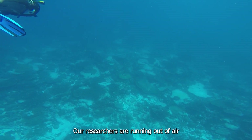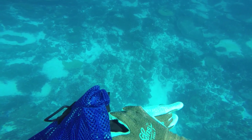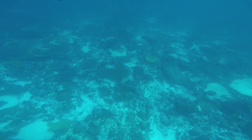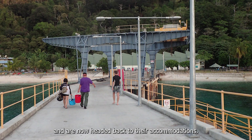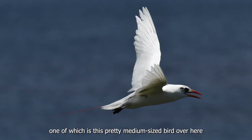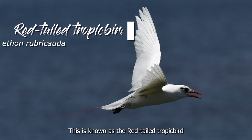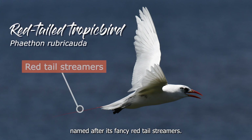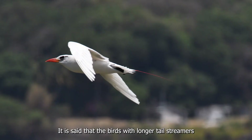Our researchers are running out of air and are preparing to head up to the surface. The team is calling it a day and are now headed back to their accommodations. Along the way, many seabirds are spotted, one of which is a pretty medium-sized bird with a red tail and white plumage. This is known as the red-tailed tropic bird, named after its fancy red-tailed streamers. It is said that birds with longer-tailed streamers are more attractive as mates.